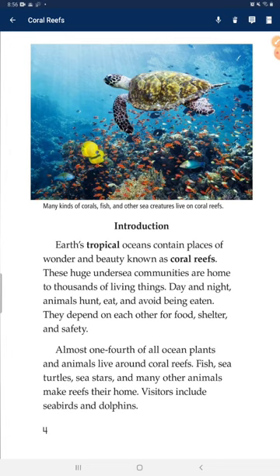Earth's tropical oceans contain places of wonder and beauty known as coral reefs. These huge undersea communities are home to thousands of living things. At night, animals hunt, eat, and avoid being eaten. They depend on each other for food, shelter, and safety. Almost one-fourth of all ocean plants and animals live around coral reefs.